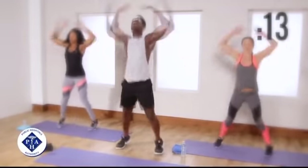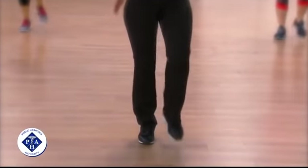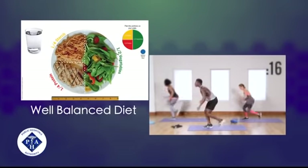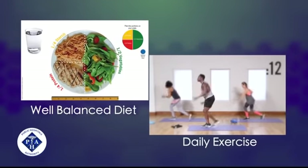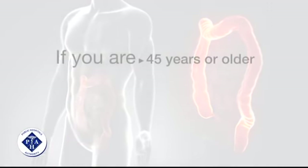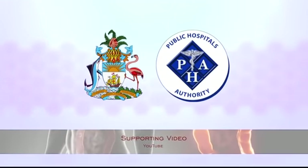Drink alcohol in moderation or not at all. Do not smoke. Exercise with a goal of at least 30 minutes each day; if you've been inactive, start slowly and build up. Maintain a healthy weight through a well-balanced diet and daily exercise. Colon cancer screening can also help prevent colon cancer or lead to early detection when treatment is most effective. If you're 45 or older, speak to your doctor about having a colonoscopy. I'm Dr. Eugene Marcus Cooper — pay attention to your health, get the facts, and discuss colon cancer with your physician today. This message is brought to you by the Ministry of Health in partnership with the Public Hospitals Authority.